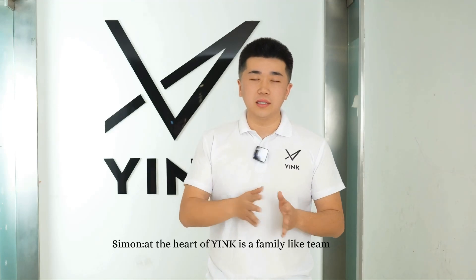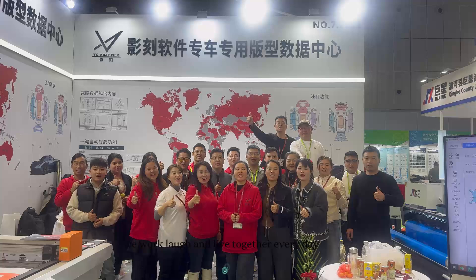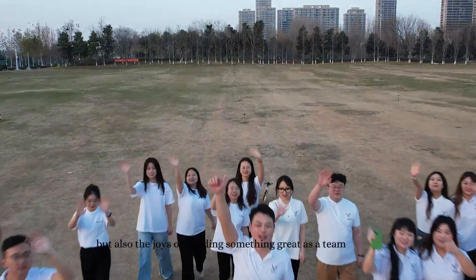At the heart of Yink is a family-like team. We work, laugh, and live together every day, sharing not just our passion for innovation, but also the joys of building something great as a team.